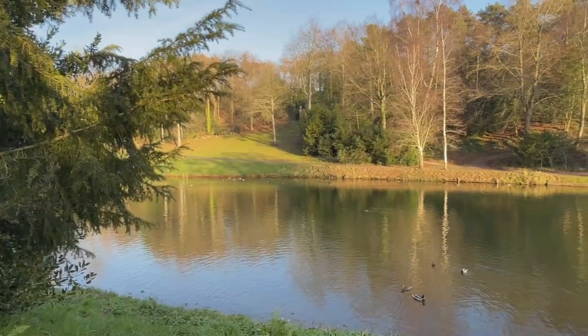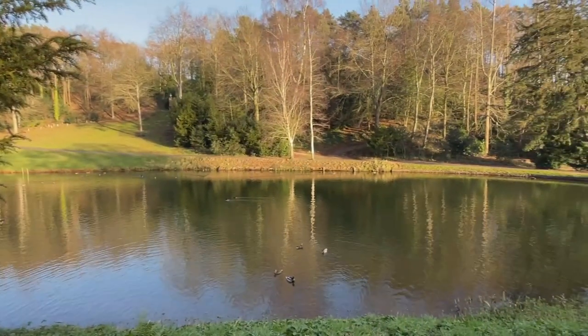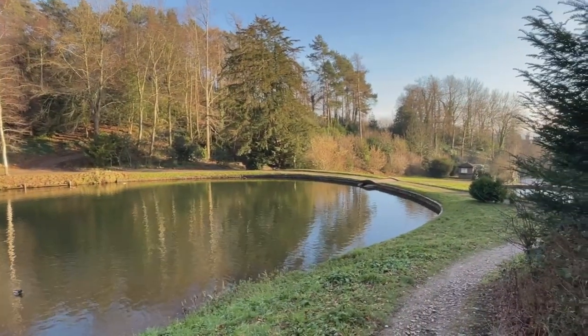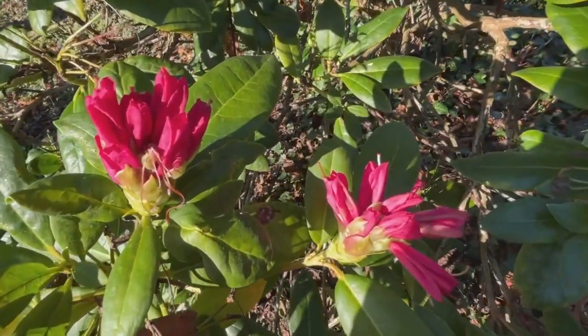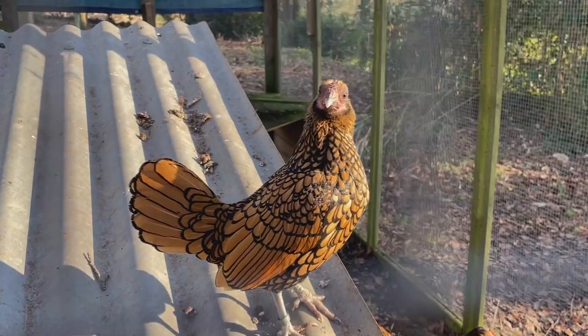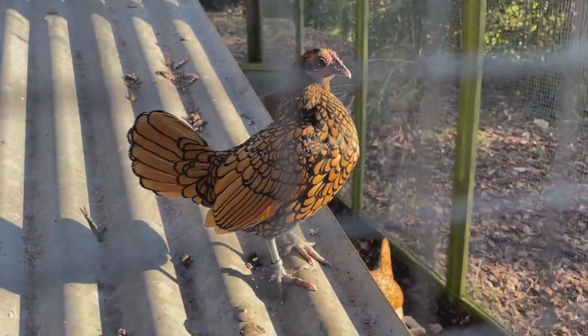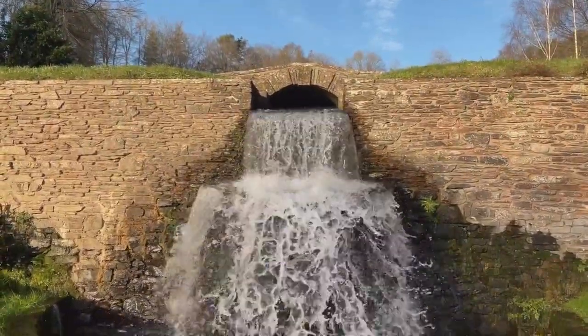Just before I go to work this afternoon I have come over to Hestercoombe Gardens in Taunton, and I'm going to give you a look around in photographs and video clips. It is a gloriously sunny day and I just could not pass this opportunity to do some filming here.